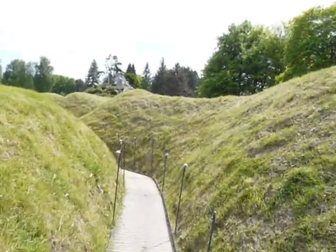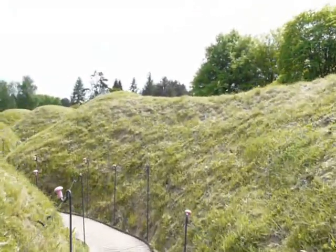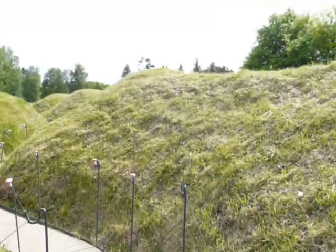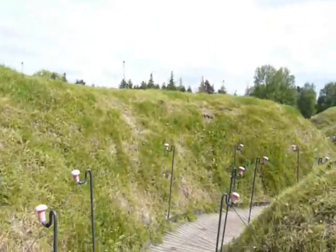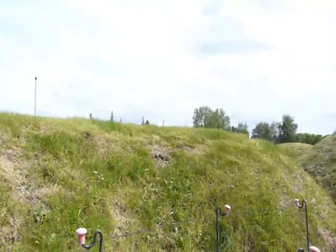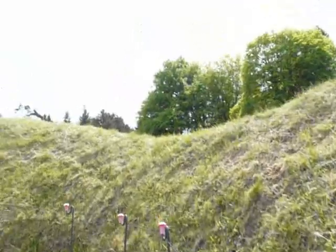Newfoundland wasn't part of Canada until 1949, so strictly speaking, this is not a Canadian trench. It's a good bit shallower now than it was during the First World War — the sides just gradually fold in.